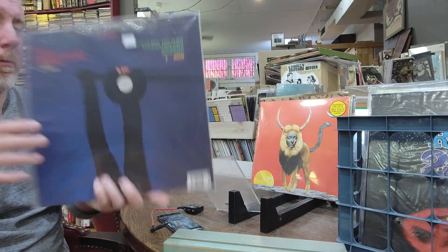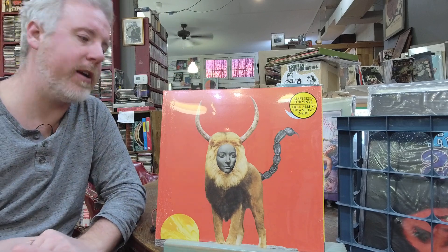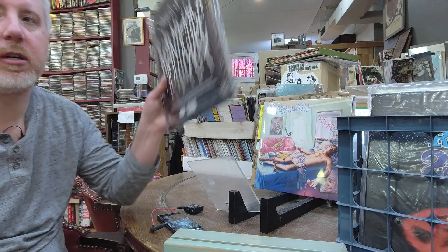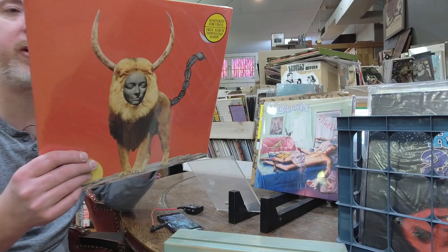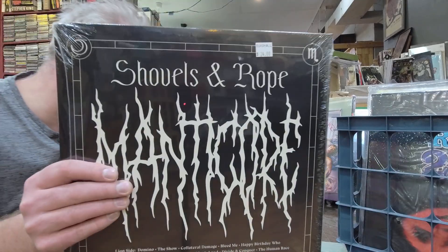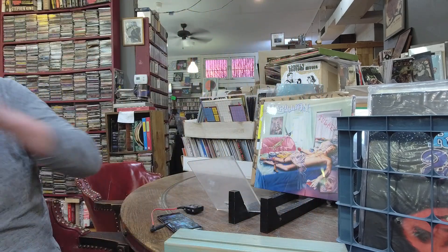Here's some homework for you guys — Shovels and Ropes. One of my great discoveries throughout the years, they've put out a ton of records. It's kind of southern rocky, grungy, gritty music from central Tennessee/southern part of the country. $24, mastered for vinyl, free album download inside. The album is called Manticore — do please check them out. Very much an underrated band.